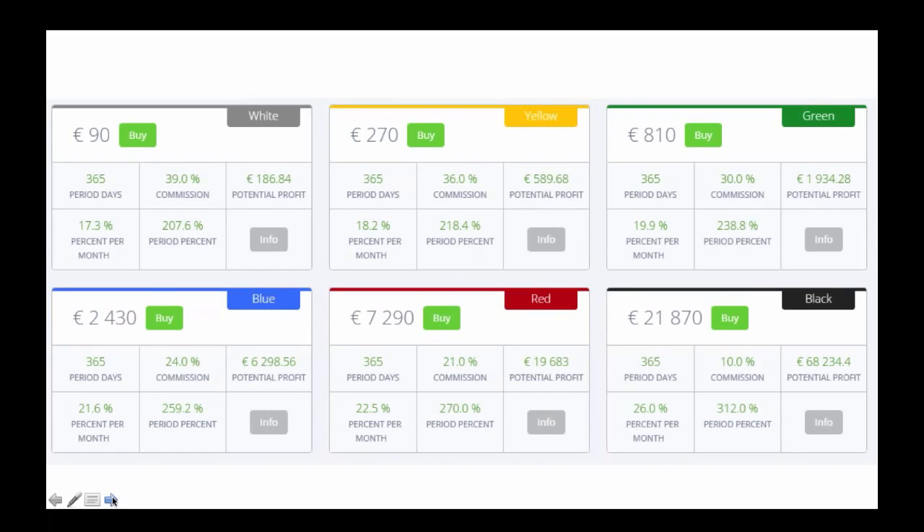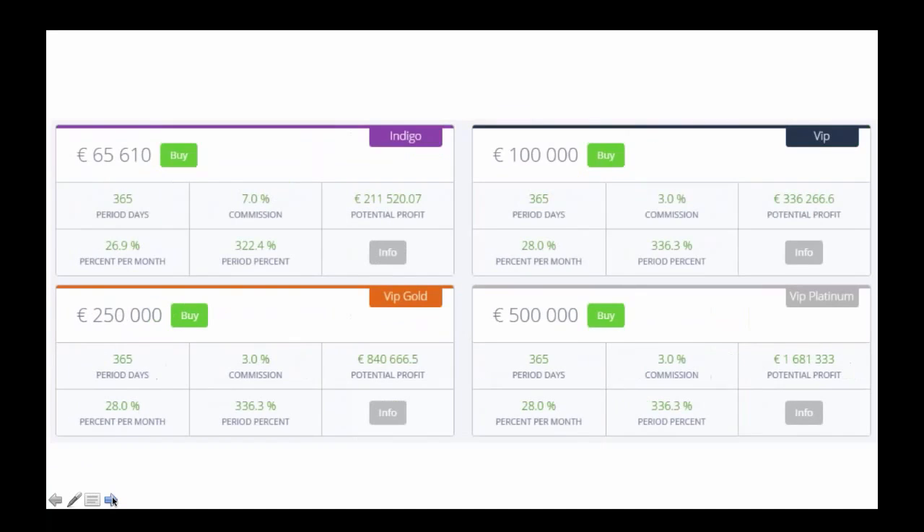Check out the blue package — the investment of 2,430 euros. The weekly yield is 5% per week, which gives you about 21% per month. The monthly return on the 2,400 euro investment is about 525 euros and the annual profit is about 6,298 euros. The investment starts from 90 euros and goes up to about 500,000 euros, as you can see on the right hand side of the screen.